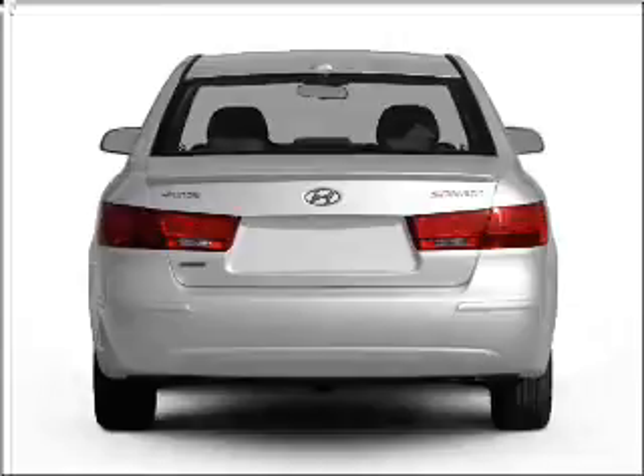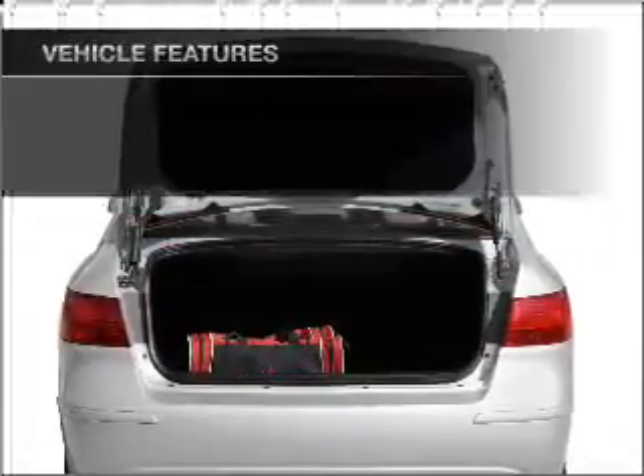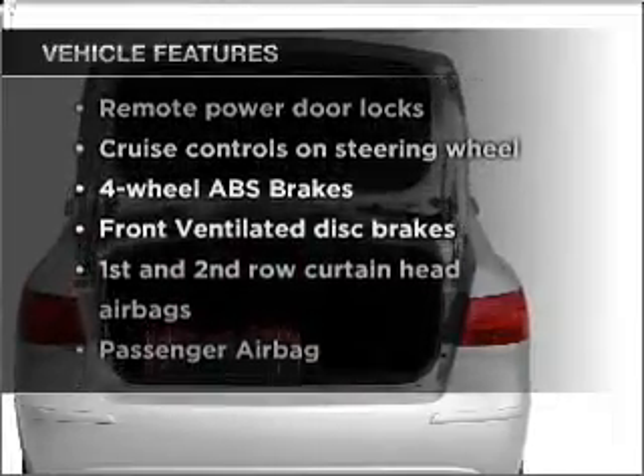The sunroof lets fresh air in, and memory settings make for a more comfortable ride. And with these notable features, you won't want to miss out on the opportunity to own this amazing vehicle.